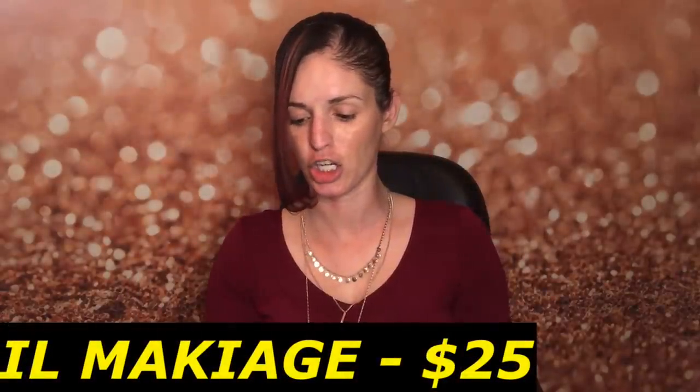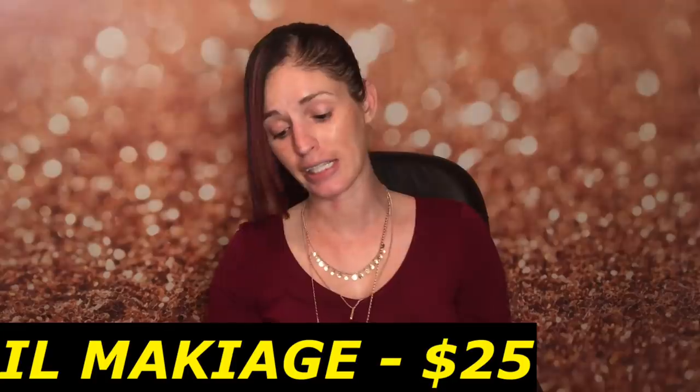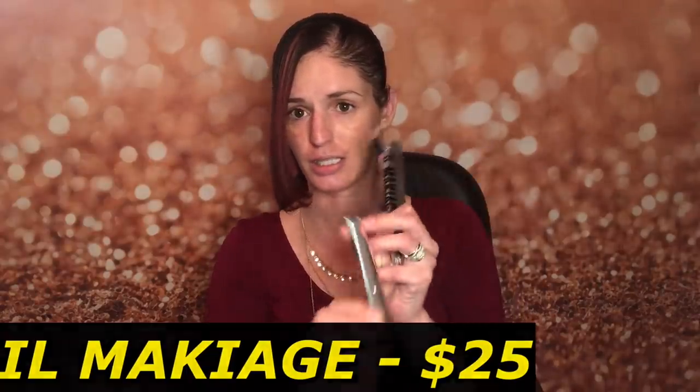The next thing is Il Maquillage Icon High Volume and Intense Curl Mascara, made in Italy. So this is like Korean skincare and then Italy - I wonder if this is like an around-the-world box. I've never heard of this brand but if it's made in Italy that would probably explain it. I feel like I have seen this label somewhere before, but we will try it out in a minute.